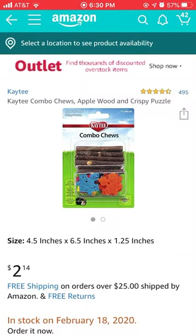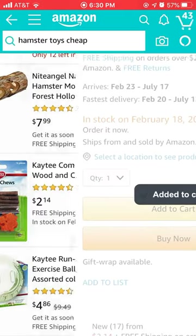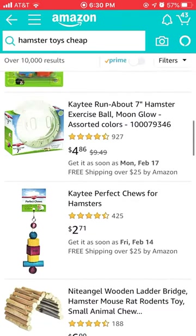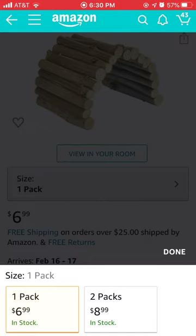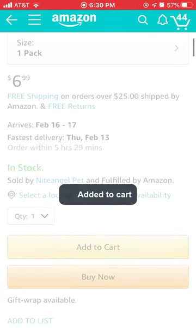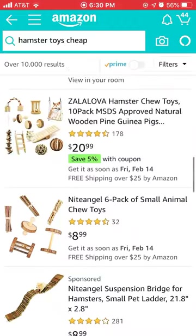My previous hamster was named Pepper — she was a Chinese hamster and she did not like the balls. So I think I'll get this toy because it's really cute. Should I get a one pack or two pack? We're getting a one pack, and I'll show myself saving up for these on my account.